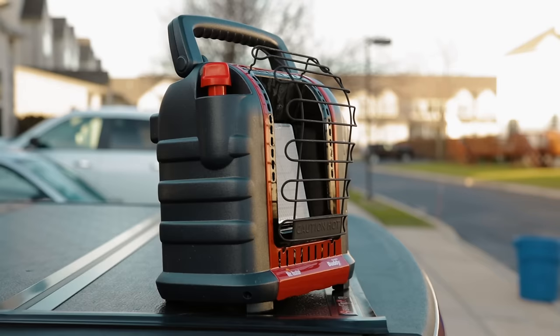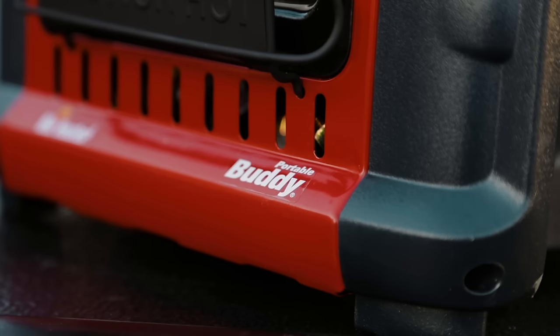Many of them use this propane heater. Mr. Buddy seems to be the most popular one. I have seen so many tests online, but I have never seen anything that is accurate. People use the household carbon monoxide detector, the smoke detector — I've seen those same videos.